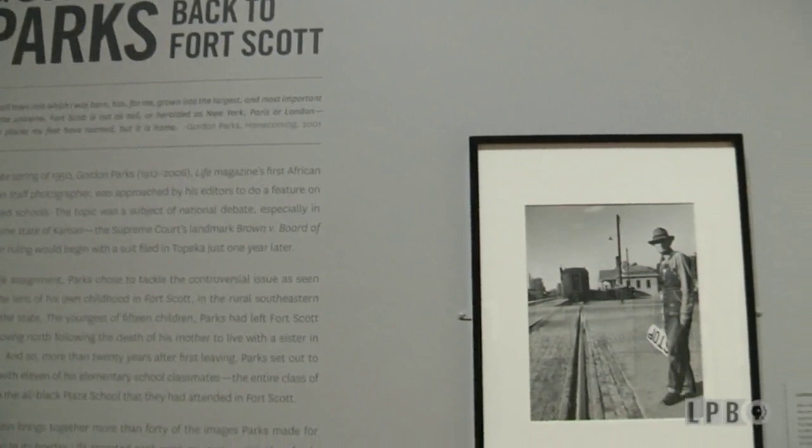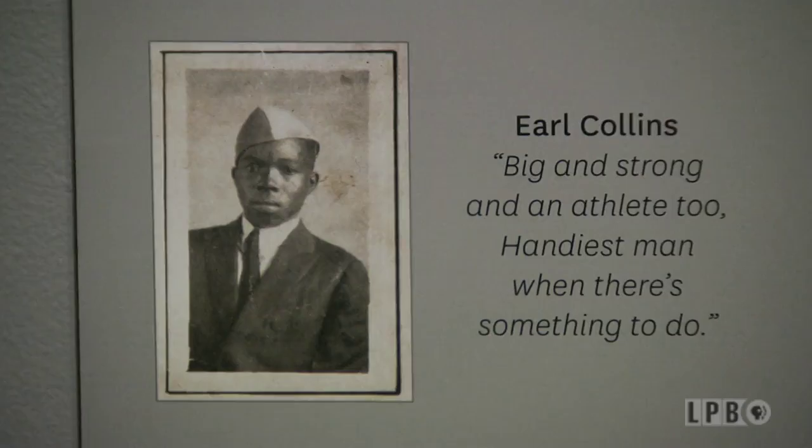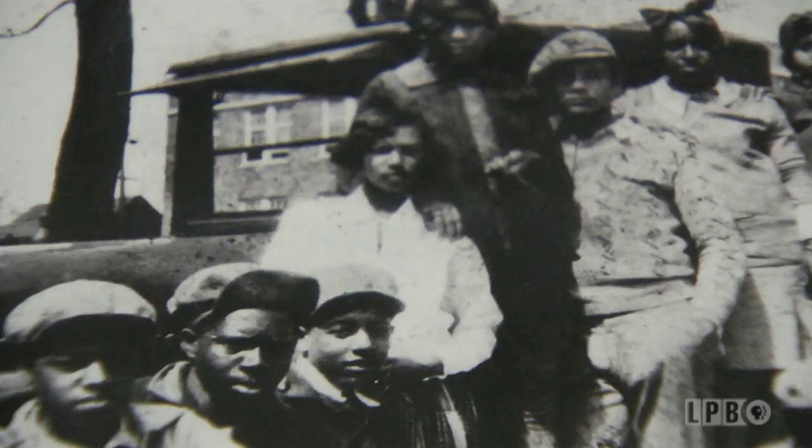This exhibition comprises photographs Parks took on assignment for Life magazine. He had pitched the story to return home to Kansas for an extremely personal take on segregation — he decided to go back and seek out his classmates from elementary school, the entire class of 1927, to look at where their lives had gone in the 20-plus years since he'd seen them. Parks was the youngest of 15 children; his father was a tenant farmer, his mother a maid. He described his life as having been discriminated against and felt a need to get away.